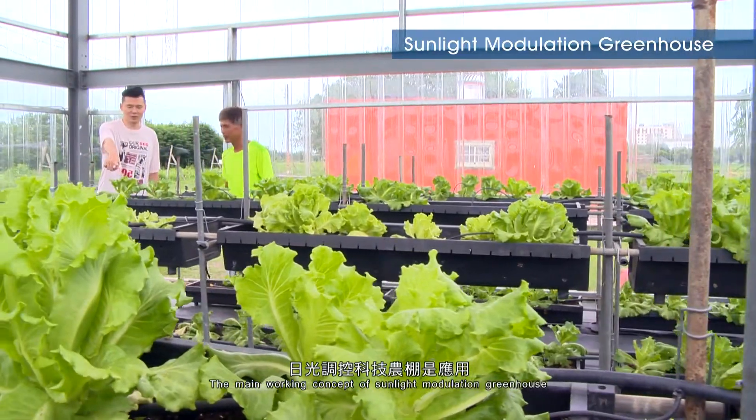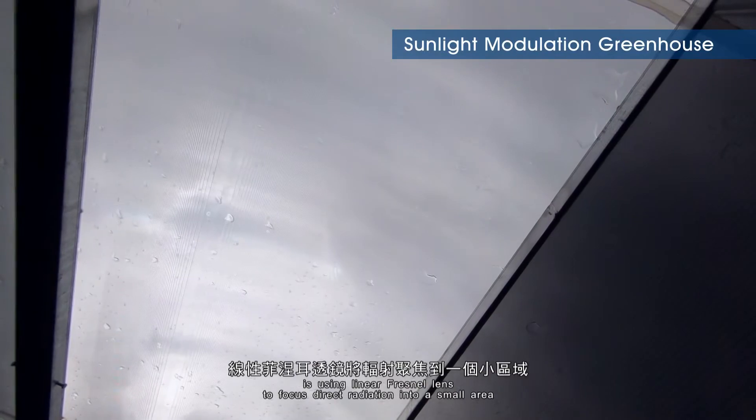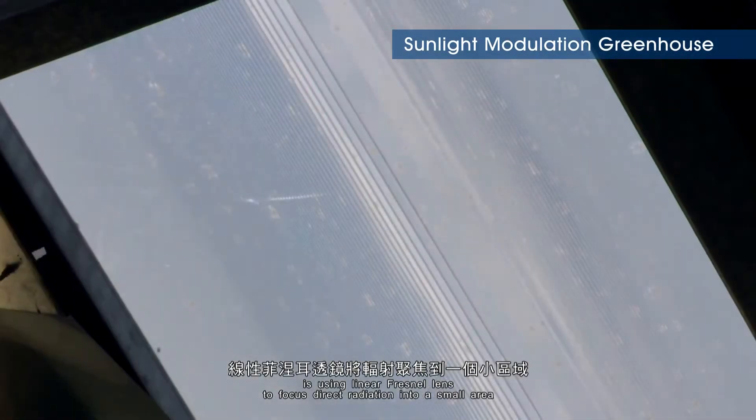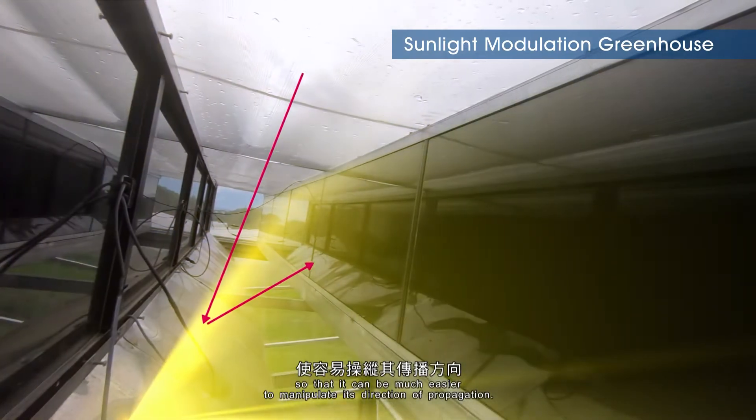The main working concept of the Sunlight Modulation Greenhouse is using a linear Fresnel lens to focus direct radiation into a small area, so that it is much easier to manipulate its direction of propagation.